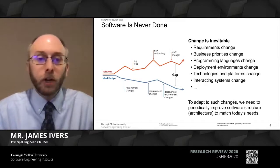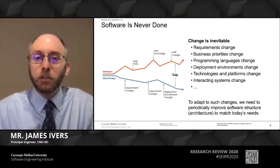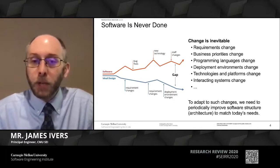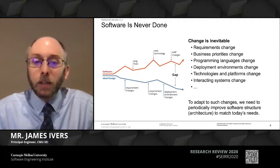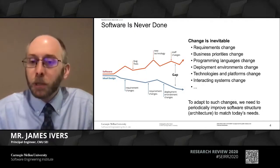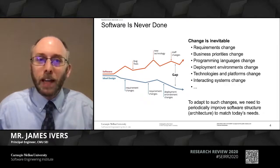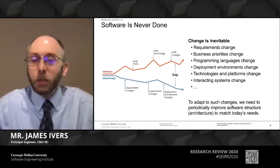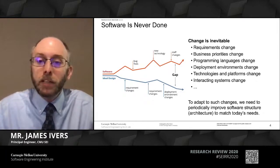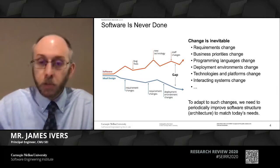Unfortunately, over time the ideal design of a piece of software will drift from its actual design, because we're asking it to do all kinds of things it was never intended to do. This growing gap can cause a lot of difficulties—software becomes very hard to change, error-prone with lots of defects introduced, or just very expensive to do things that should be simple. Sometimes this is referred to as technical debt. Either way, in order to keep our software as an efficient building material, we need to periodically bridge this gap, bring the architecture back in line with today's needs, and that means restructuring the software.